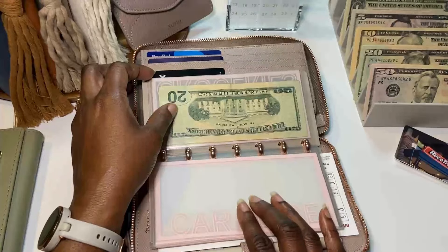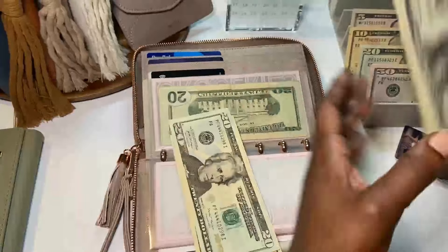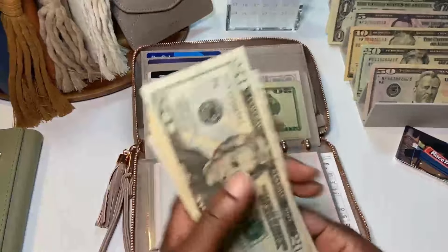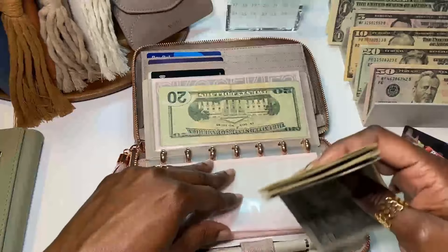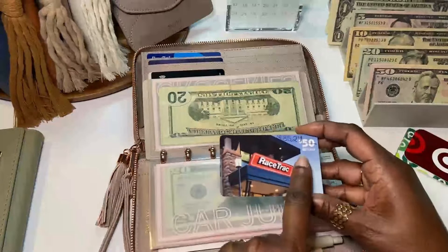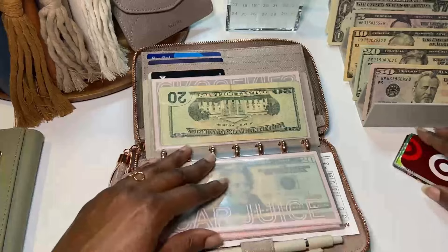Card juice is getting $50 — a $20, two $10s, and two $5s, totaling $50 in cash. I also have a gift card; I already put gas in for the week on January 1st, so the remaining balance is $35.24. Gas is covered with that gift card.